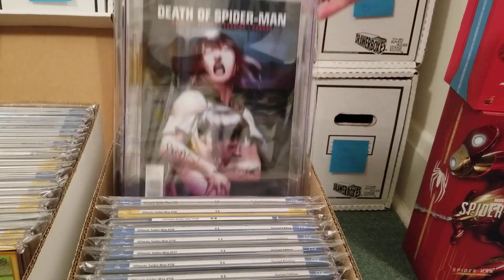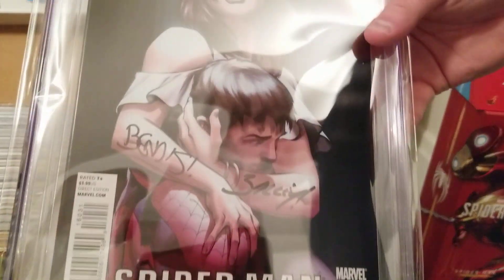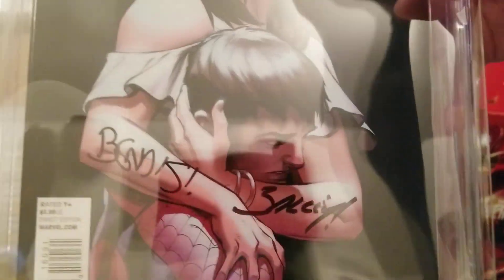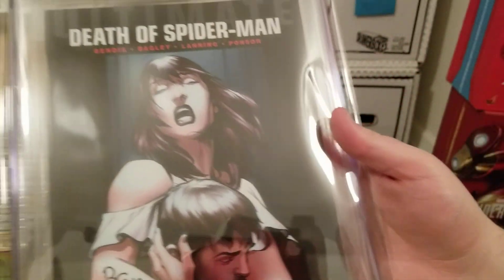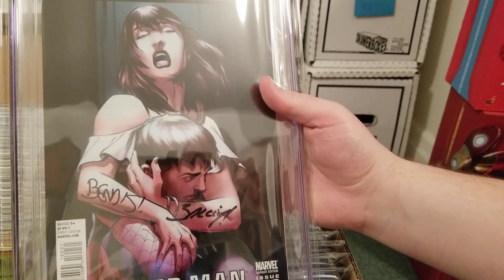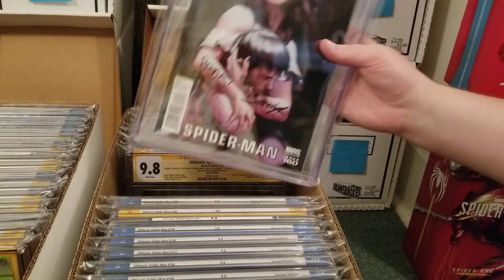Ultimate Spider-Man 160 signed by Bendis and Bagley — I asked them to do this and I'm really glad they did. They signed their names on her arms, which kind of makes it look like tattoos. It doesn't distract from the image — I think that looks really awesome.